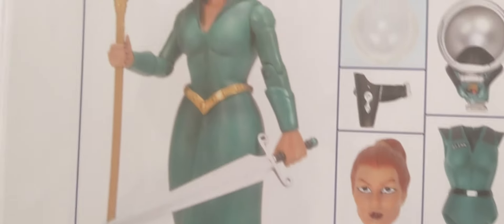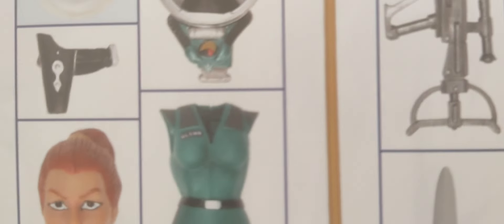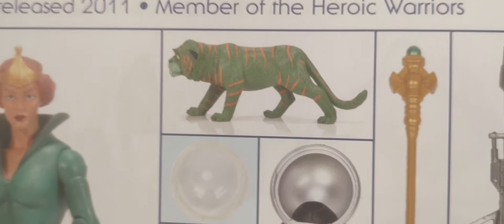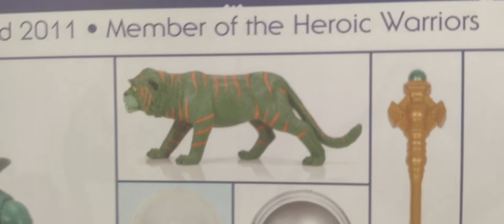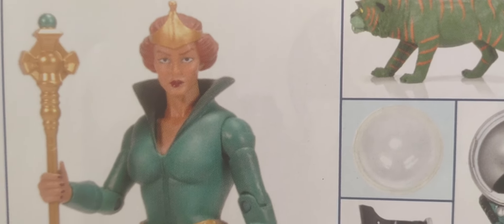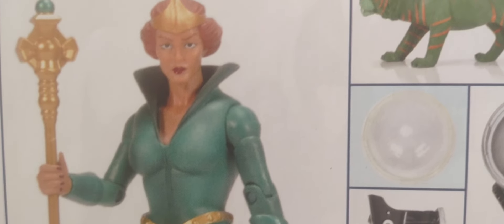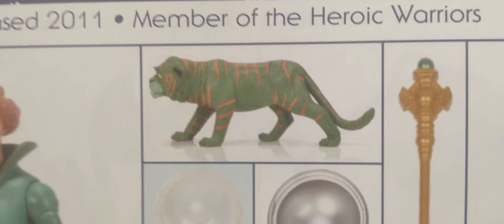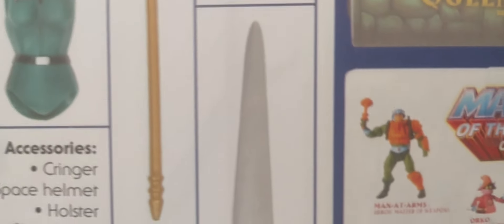And I hope to get a proper Adam with that flock shirt paired with Cringer — whether it's in the cartoon collection, the Origins line, or the vintage Origins line. That would be amazing. So there are my five figures and vehicles that I would love to see come out in Origins.